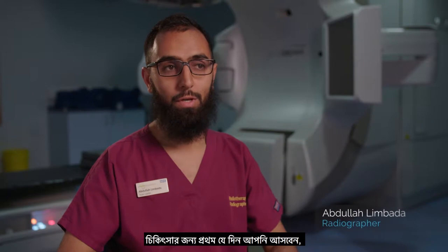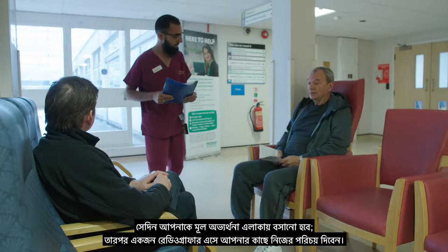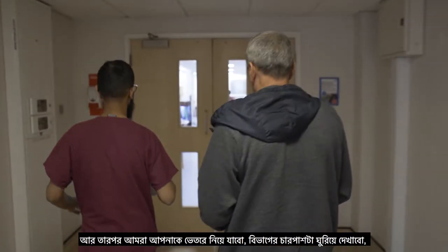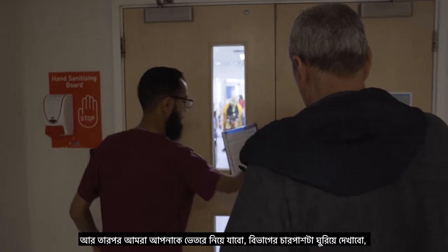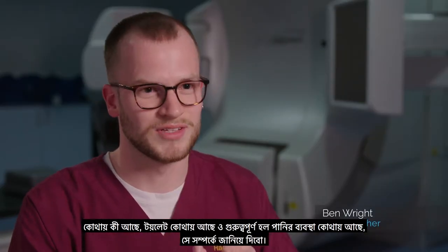After you've checked in on your first day of treatment, you'd be sitting in the main waiting area. A radiographer would come out and introduce themselves to you, and then we will take you on through, show you around the department, show you where things are, where the toilets are most importantly, where the water fountain is.